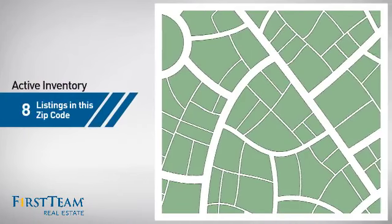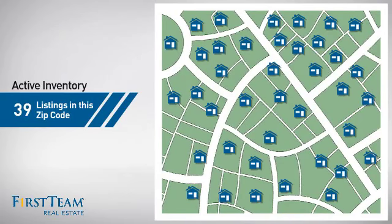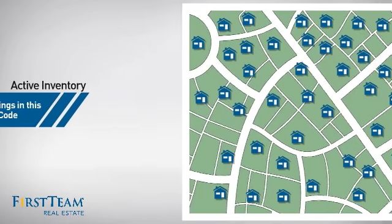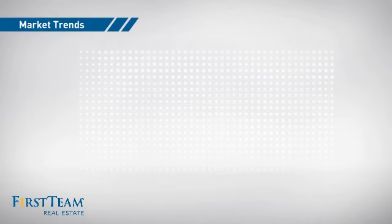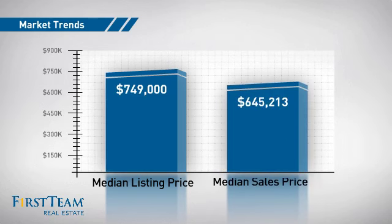Wondering how it stacks up against the competition? There are now just under 40 homes on the market within this zip code, with a median list price of just over $700,000 and a median sale price of just over $650,000.